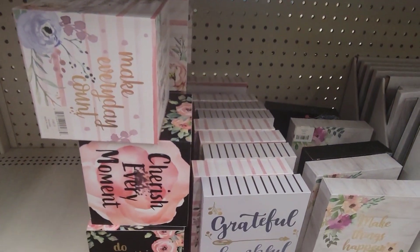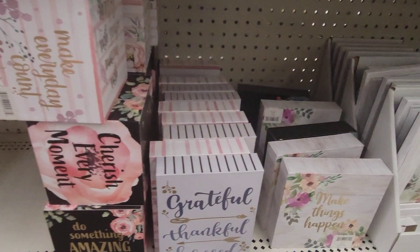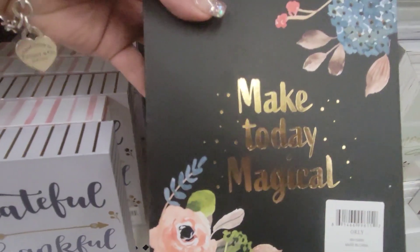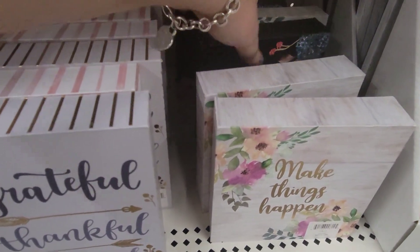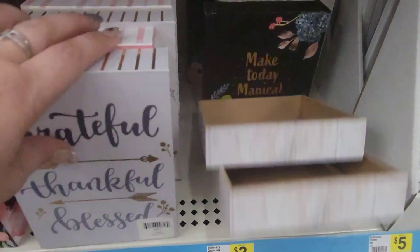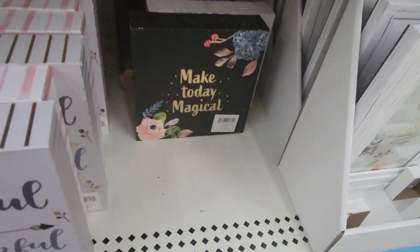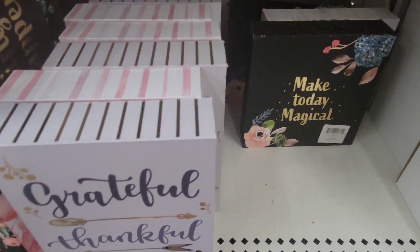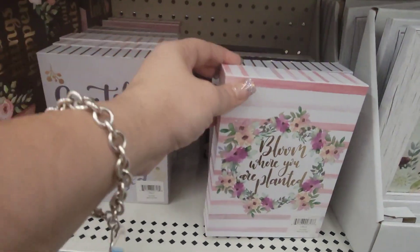They have some more decor pieces here: 'Grateful, Thankful, Blessed,' 'Make Things Happen,' 'Make Today Magical.' That's cute. I think this is my favorite one — 'Make Today Magical.' Super adorable. And 'Bloom Where You Are Planted.'